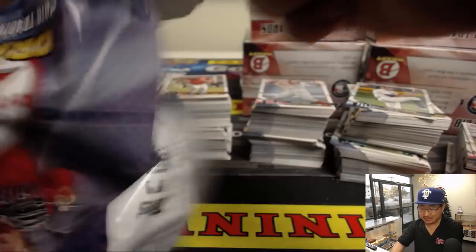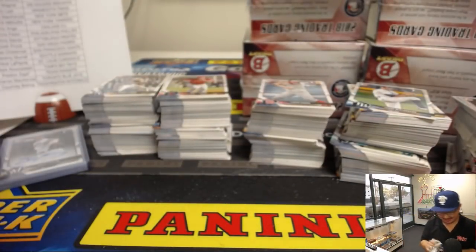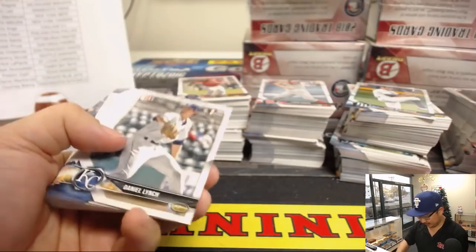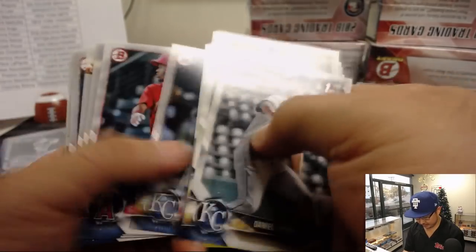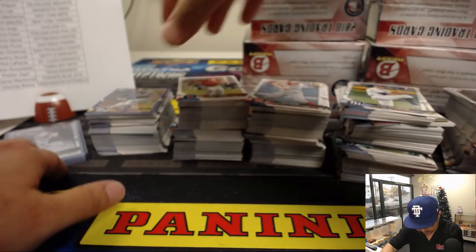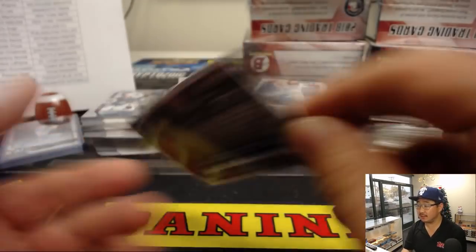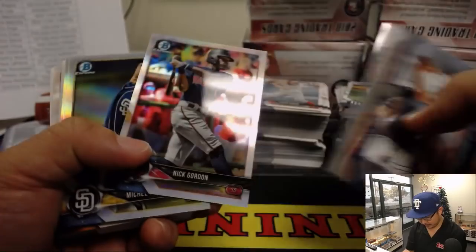I'll do autograph recaps at the end of every box. Just fast forward through it. All right, next Super Jumbo box. Good luck everybody. There's Chris Paddock at a 250 — that'll be for the Padres. He's got the Friars, that'll be Josh Pruce with the Padres.